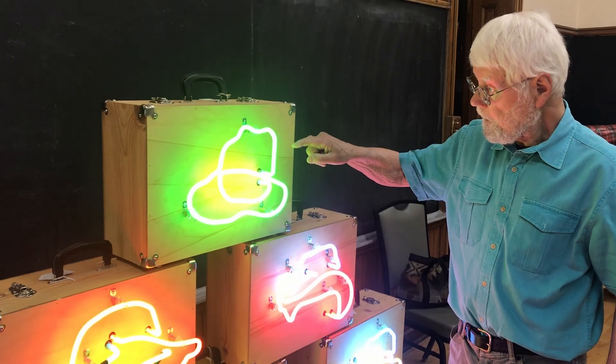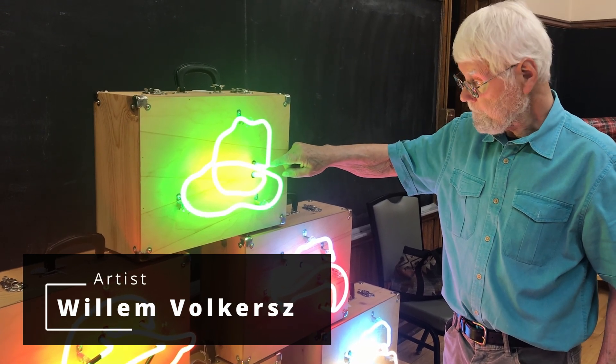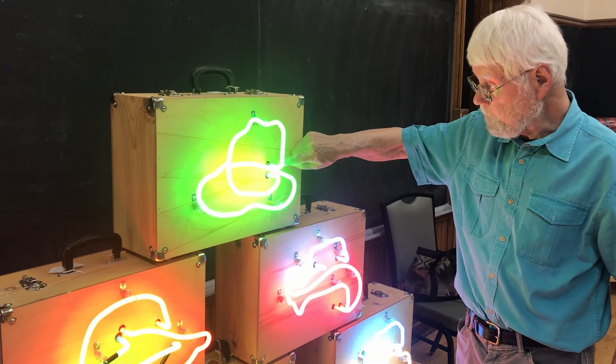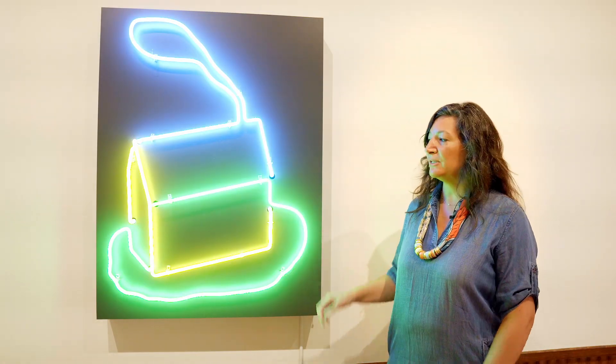Willem Volkersz has been an artist in Montana for many years. In fact, his very first exhibition in Montana was here at Paris Gibson Square Museum of Art, and that is why we have some pieces from the early 80s, including this house.